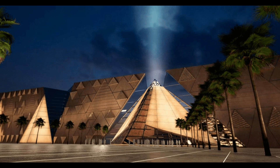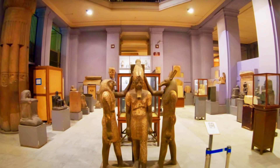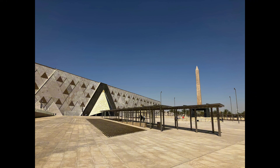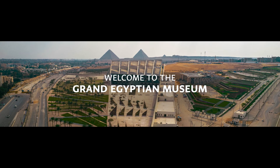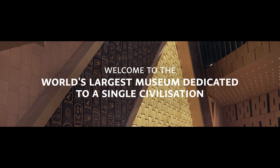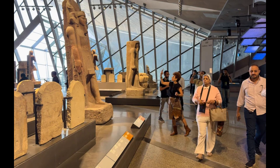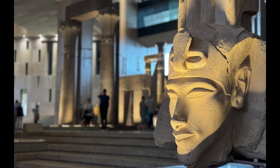The Grand Egyptian Museum has been designed with a vision to be more than just a repository of ancient artifacts. It aims to be a cultural hub, a center for education, and a place where the past meets the present. The museum's architecture reflects this vision, with its modern design seamlessly blending with the historical significance of its location. The building covers approximately 480,000 square meters, and its distinctive triangular design symbolizes the connection between the museum and the nearby pyramids.